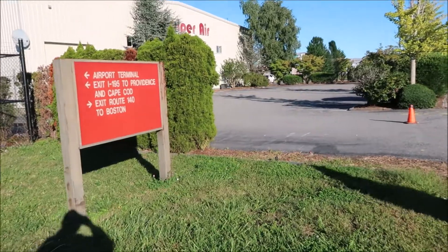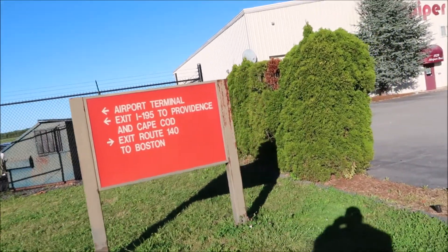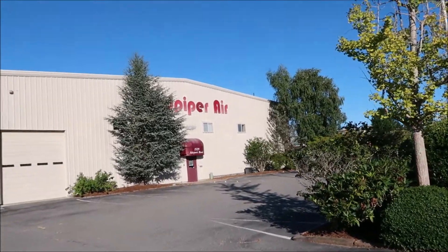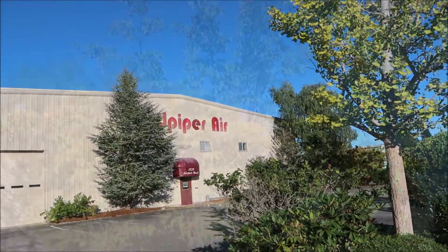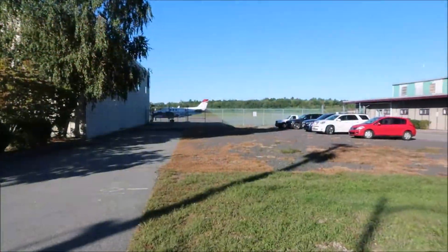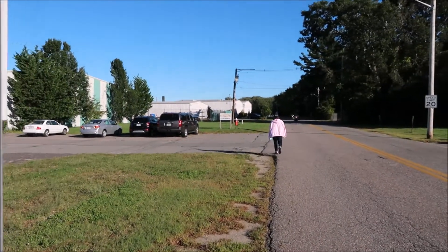Head for the terminal. Exit 195 that way, Exit 140 the other way. This is Sand Piper Air entrance.